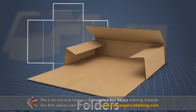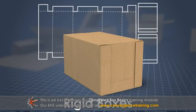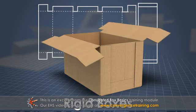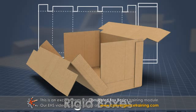Folders are made from a single piece of board that is scored to fold around the product. These boxes feature a solid, unbroken bottom. Rigid boxes, or bliss boxes, consist of a folder-type box plus two identical panels that are attached to the ends.